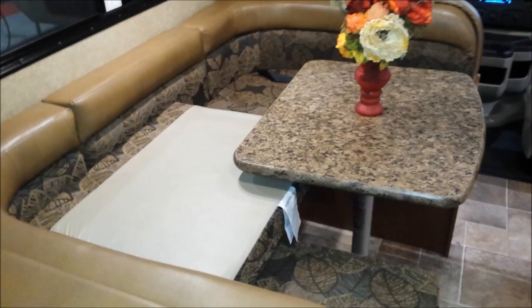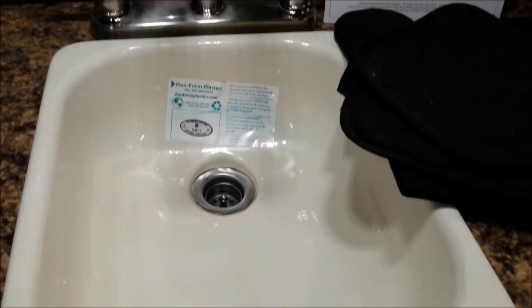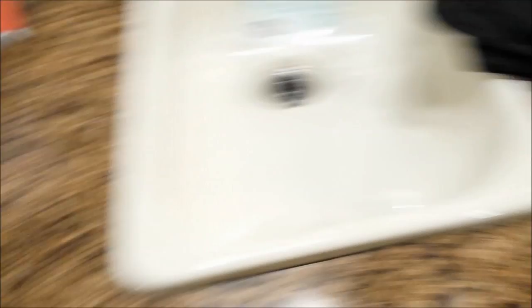For me, the worst part of this Class C is the itty-bitty, not very deep sink — it's not even a hand deep. And not a lot of counter space, though it's probably better counter space than my Class B.